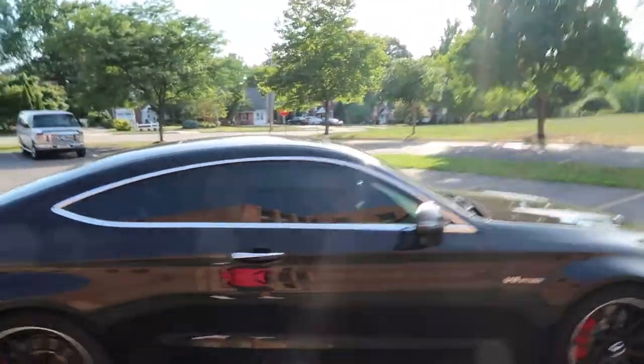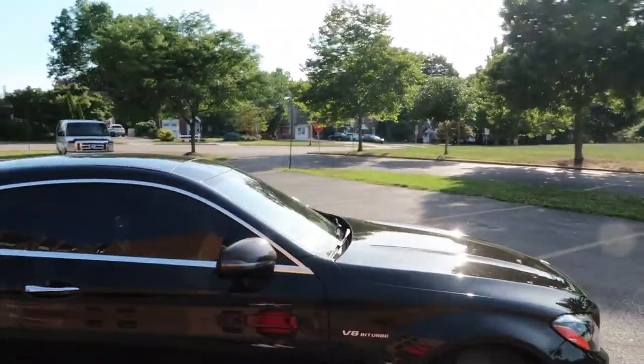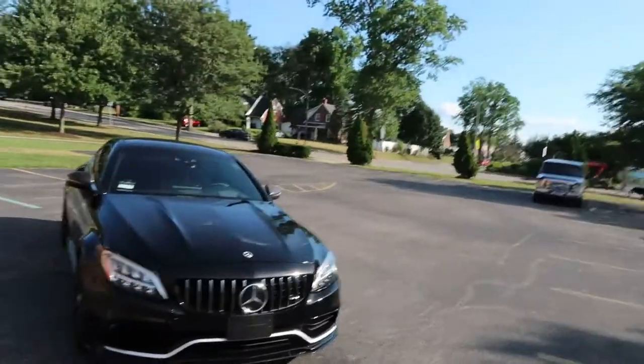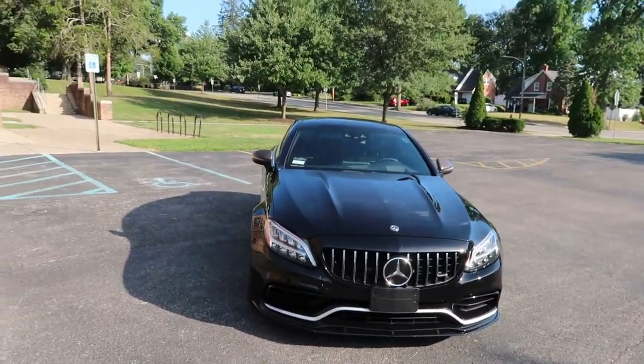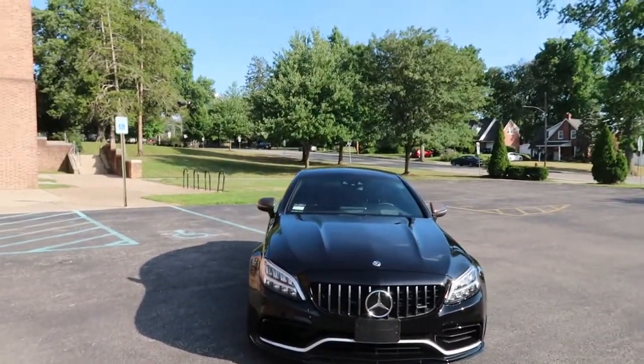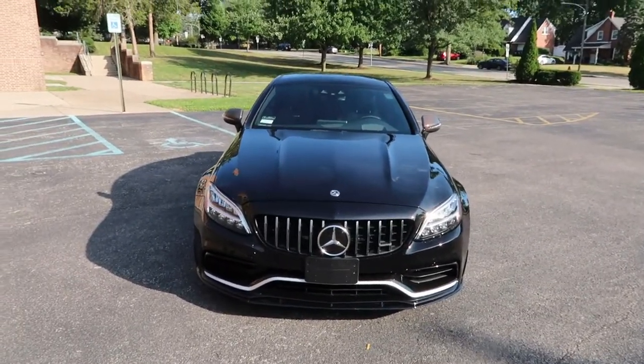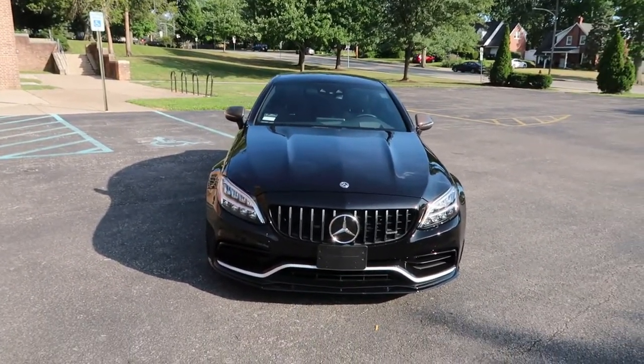If anyone's in the Philadelphia, Pennsylvania area and wants to meet up, do a couple rips, take this thing for a spin, film some content — let's do it. I really want to share the amazingness of this car with people. It's just a shot of life — it really makes you feel alive when you're in it.